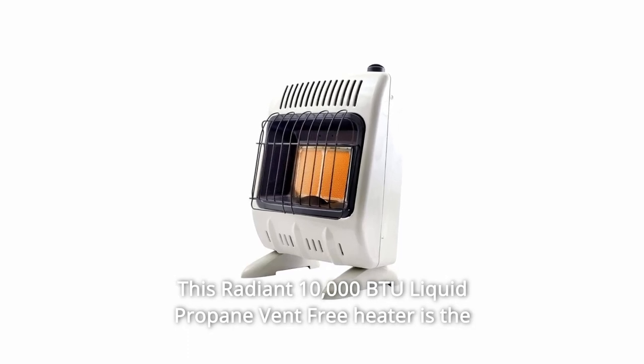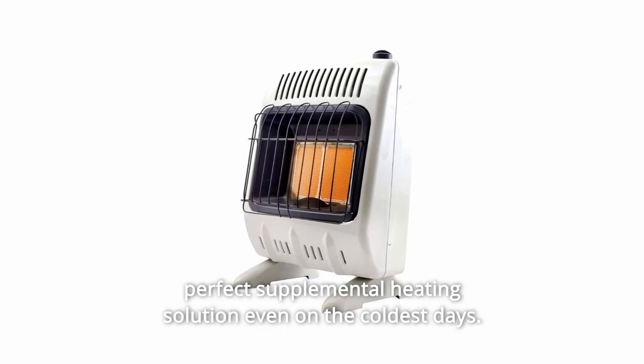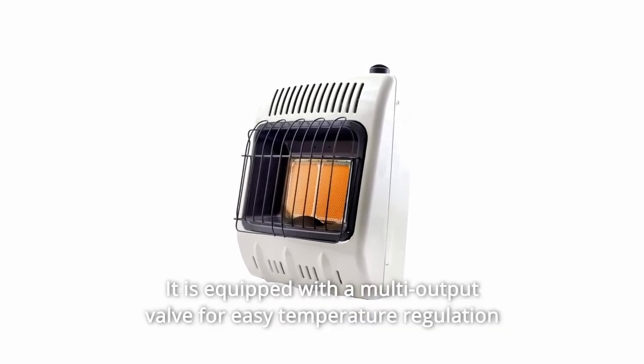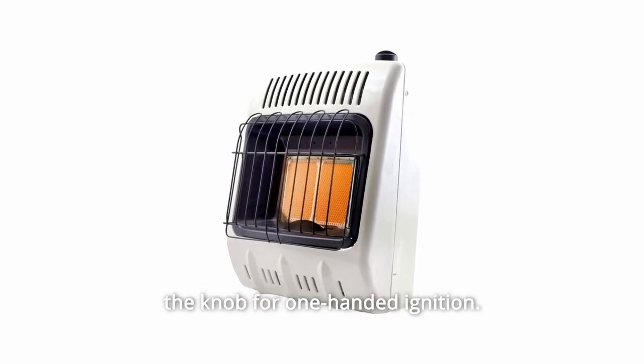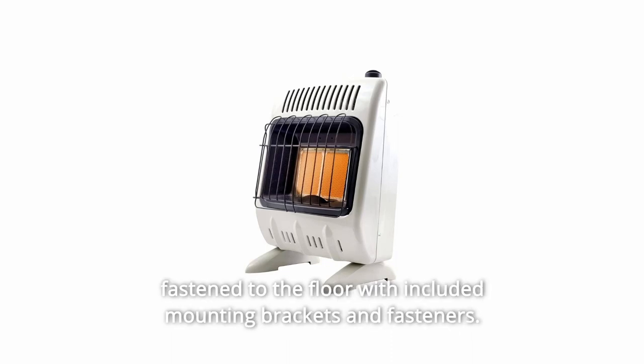This radiant 10,000 BTU liquid propane vent-free heater is the perfect supplemental heating solution even on the coldest days. It is equipped with a multi-output valve for easy temperature regulation and a convenient piezo ignition built right into the rotation of the knob for one-handed ignition. This unit can be permanently mounted to the wall or securely fastened to the floor with included mounting brackets and fasteners.